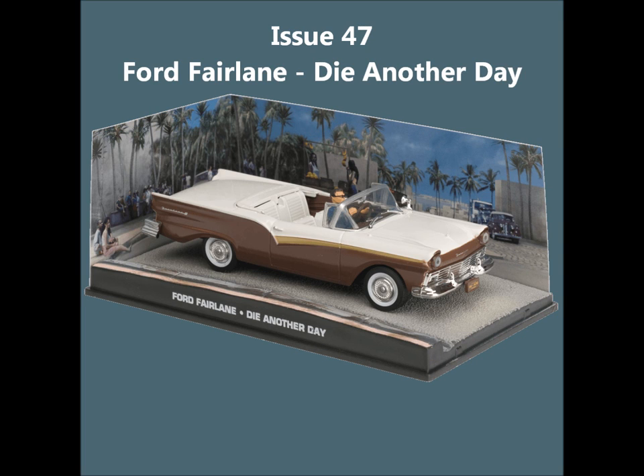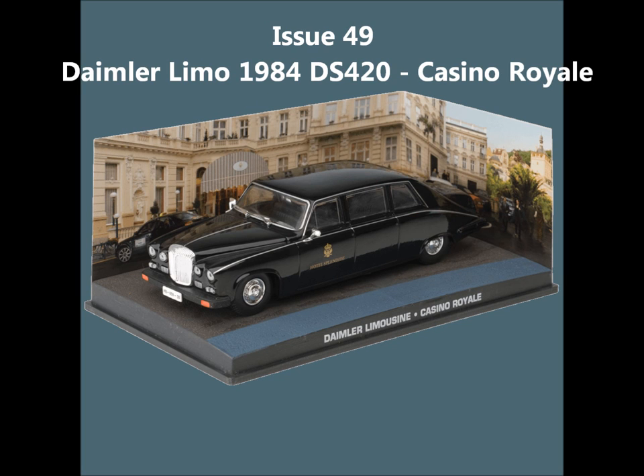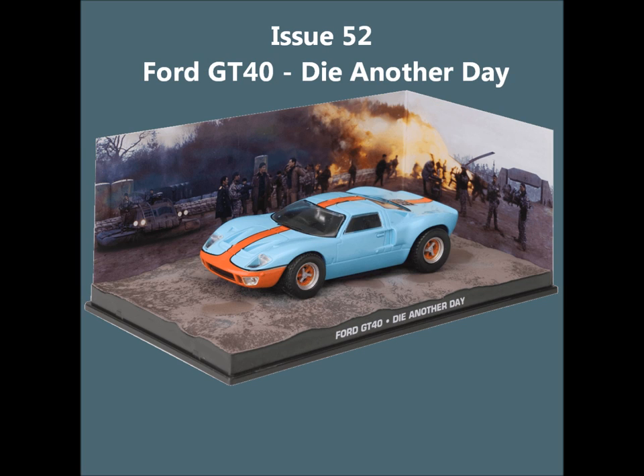Issue 48, the Lincoln Continental from Goldfinger. Issue 49, the Daimler Limo — a cool one — from Casino Royale. Issue 50, the Laffey MGTC. Issue 51, the Range Rover Sport from Casino Royale. Issue 52, the Ford GT40 from Die Another Day — that's cool. Issue 53, the Renault 11 Taxi from A View to a Kill.